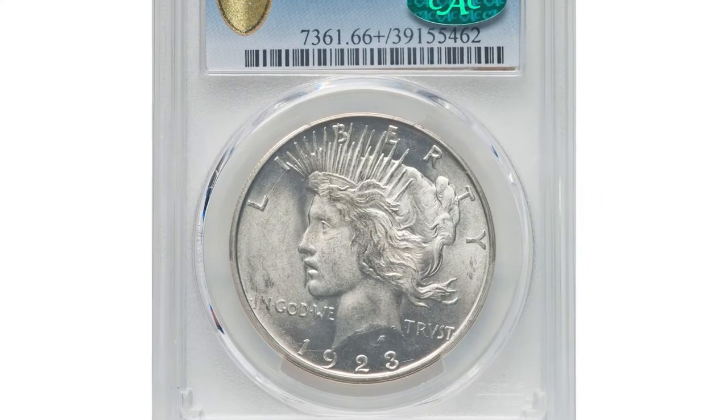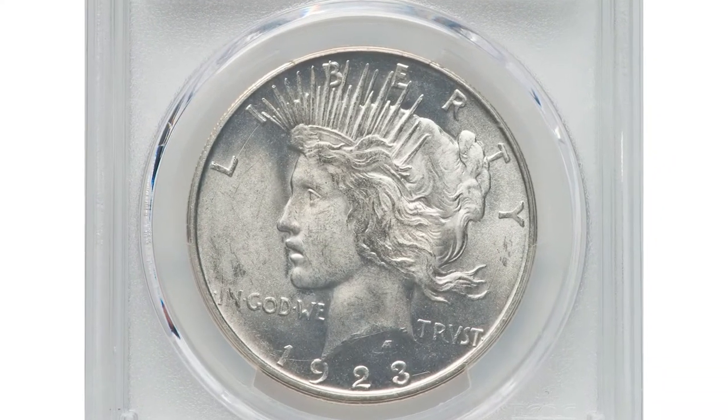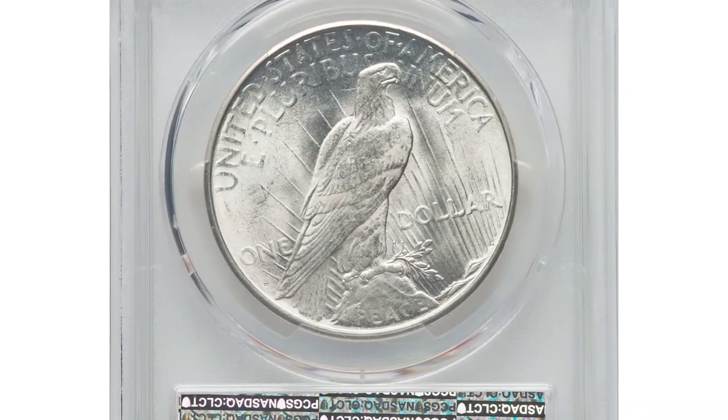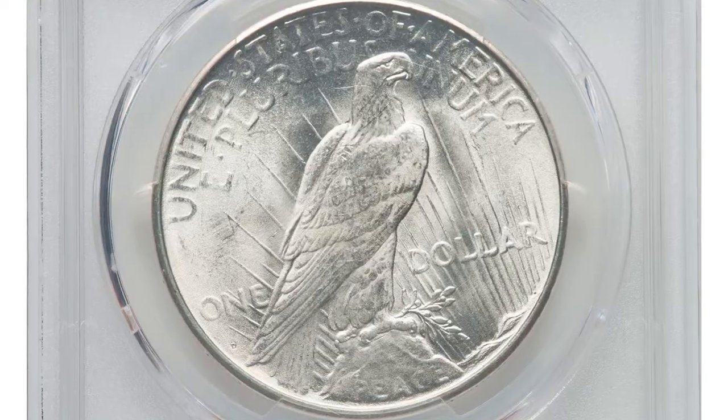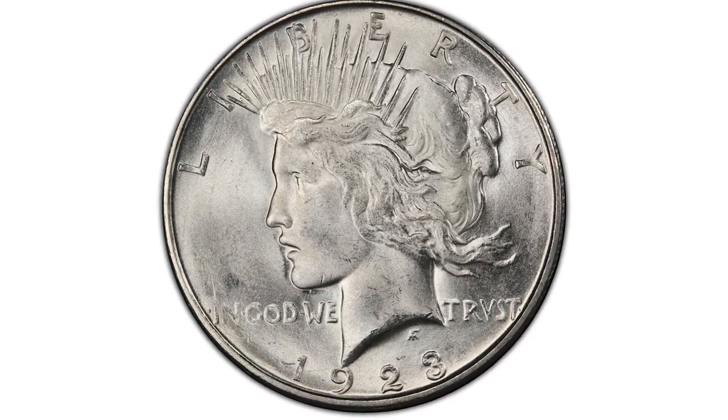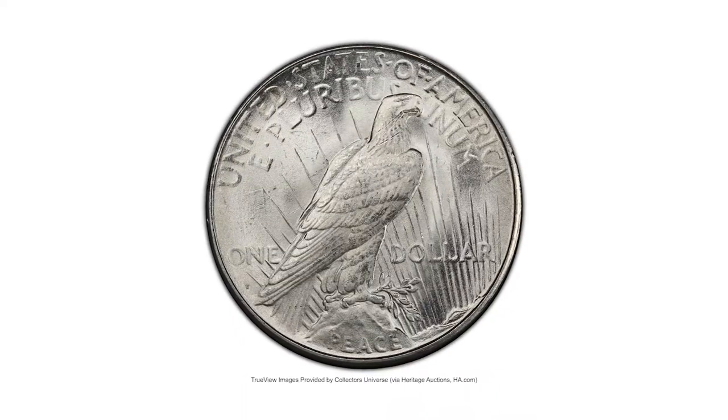This is a 1923D Peace Dollar in MS66+ condition. While the Philadelphia issue of this year is plentiful in grades through MS66, the 1923D Peace Dollar is conditionally elusive in this grade and is almost a known finest.